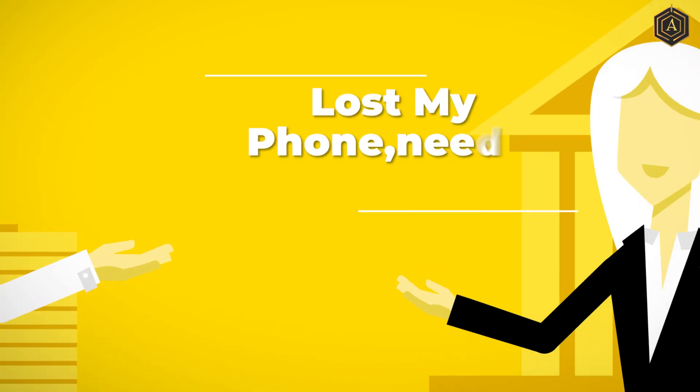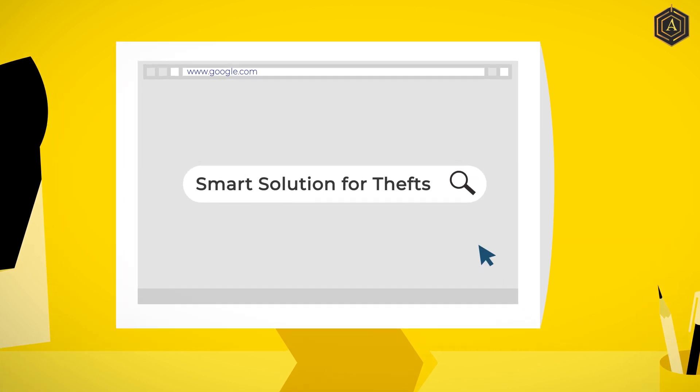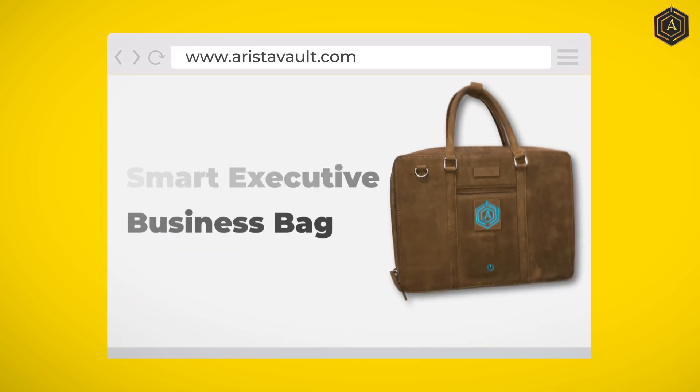What happened? Lost my phone, need a smart solution. Arista Vault, India's first smart luggage brand, has a smart solution for all your problems related to theft and losses.